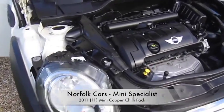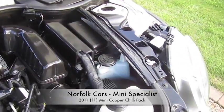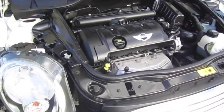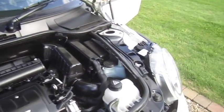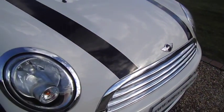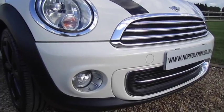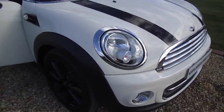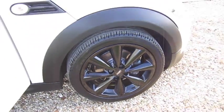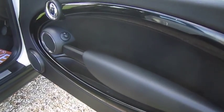This is our 2011 11-plate Mini Cooper. It has the 1.6 petrol engine and as you can see it's finished in pepper white. It's got the black bonnet stripes which are removable. It's got the optional chilli pack which means you get the additional chrome trim along with the front fog lights. This one's also got the upgrade 17-inch gloss black conical spoke alloy wheels.